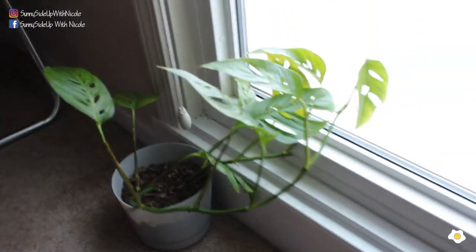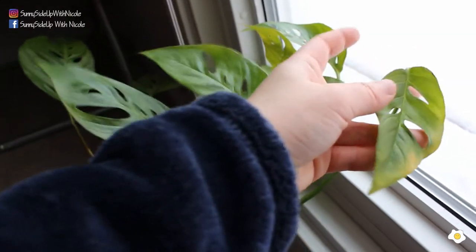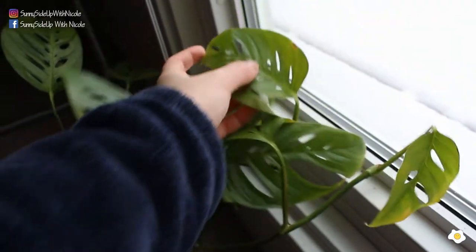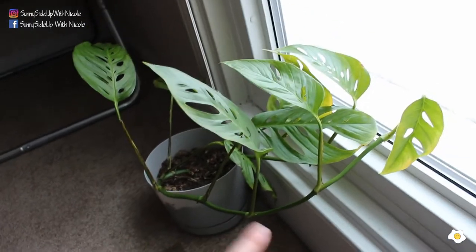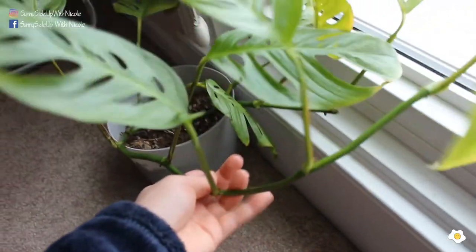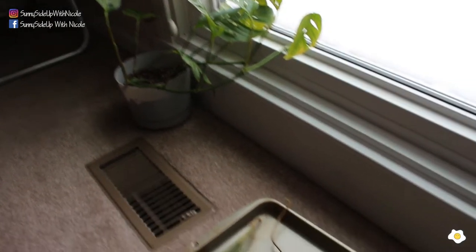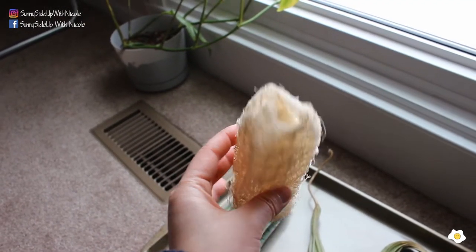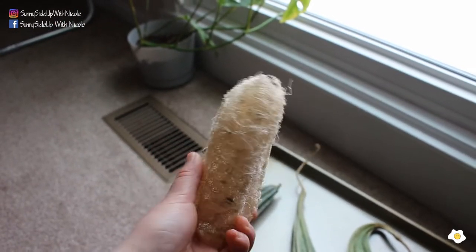Here is my Monstera adamsanii — it's the narrow leaf form. It's not doing that well; some of the leaves are quite yellow, probably because of the weather and temperature. I'm thinking I should repot it or move it somewhere, but let's do it in spring. Right next to the Monstera adamsanii, I have my loofah. Loofah does not come from the ocean — it's actually a plant. I can cut it off and use it to do dishes or shower.